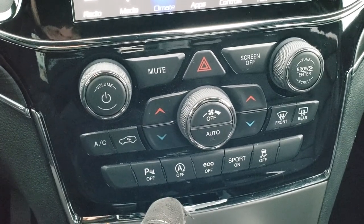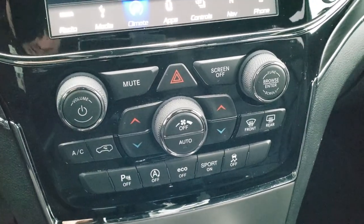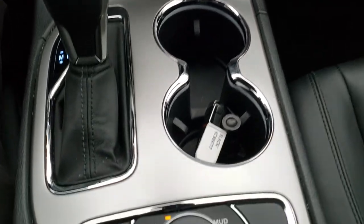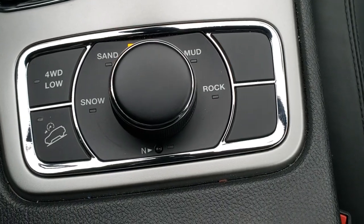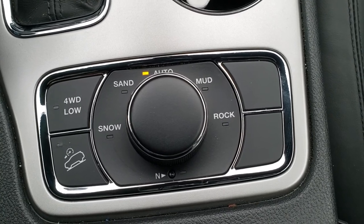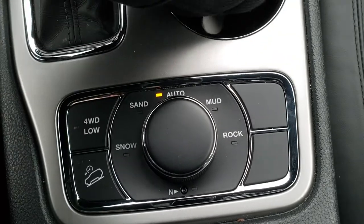You can turn off the backup parking sensors and start-stop capabilities, and toggle eco mode, sport mode, and stability control. Down here you have the QuadraTrack 2 system with snow, sand, mud, rock, or auto terrain modes, as well as a neutral feature for flat towing, downhill assist control, and four-wheel drive low.